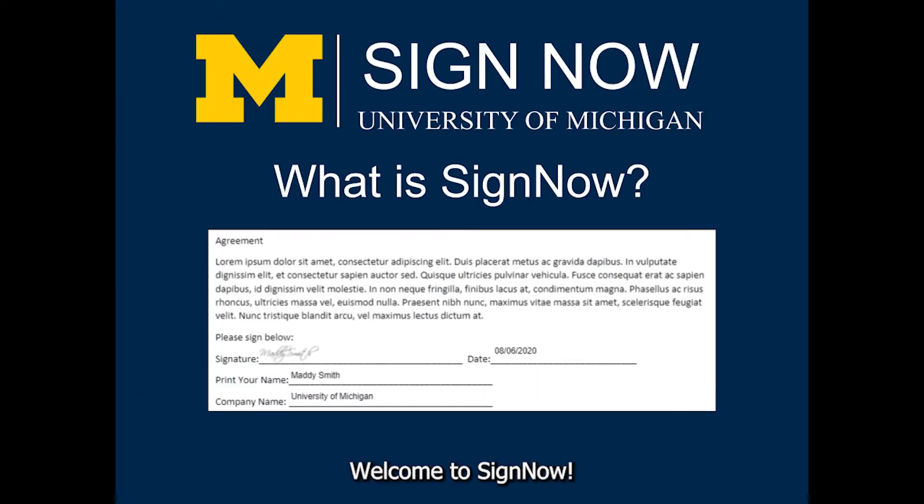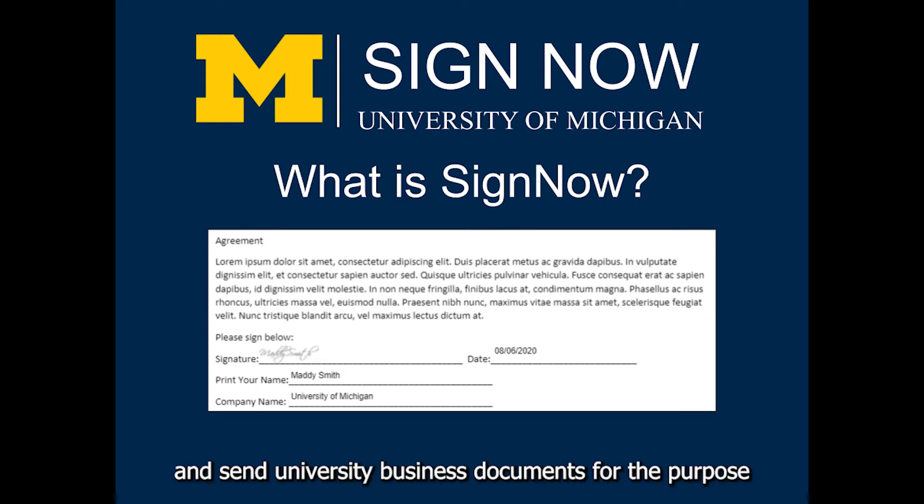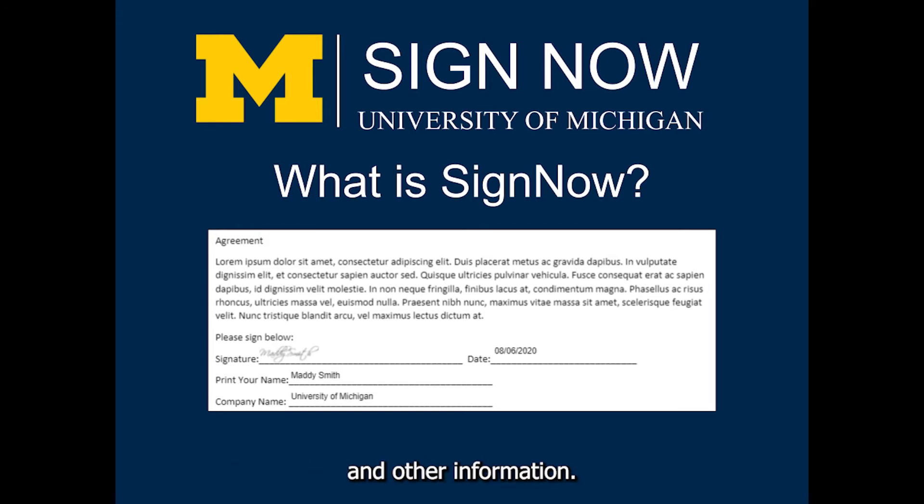Welcome to SignNow. SignNow is the university's approved electronic signature software. It provides a secure application allowing users to electronically prepare and send university business documents for the purpose of requesting and obtaining digital signatures and other information.